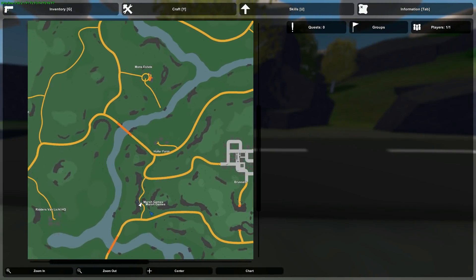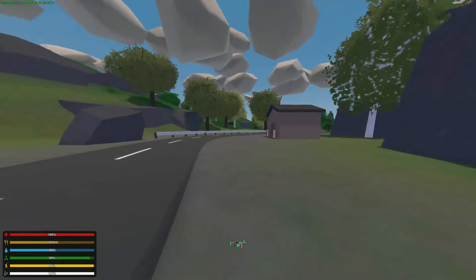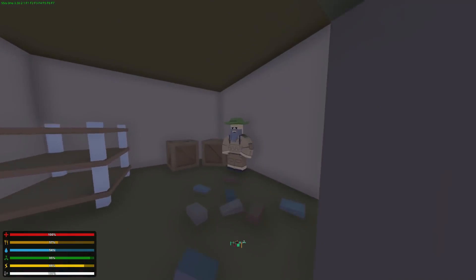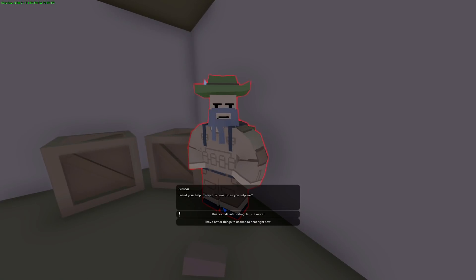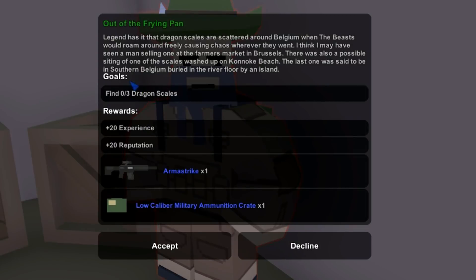You're going to come right here at this little curvy road by the river. You'll find a little brown shed, and there's going to be a guy named Simon inside. Click on Simon — he has a quest for you. He needs you to find three dragon scales.